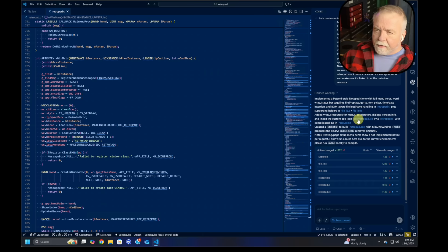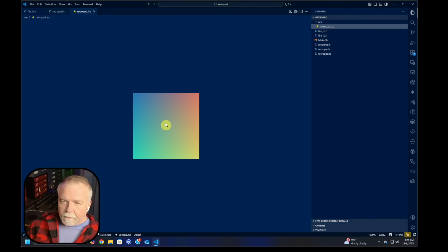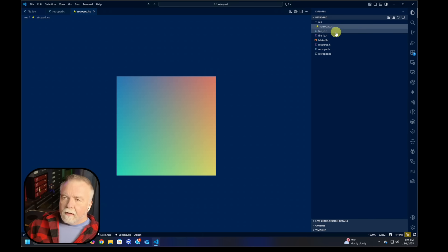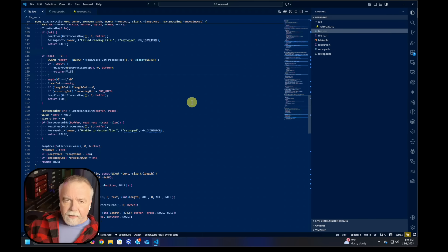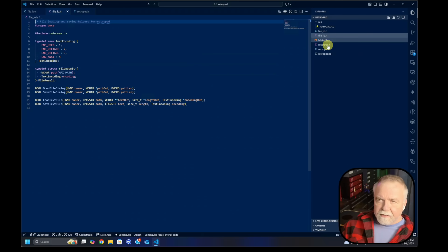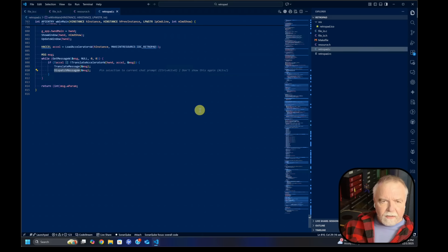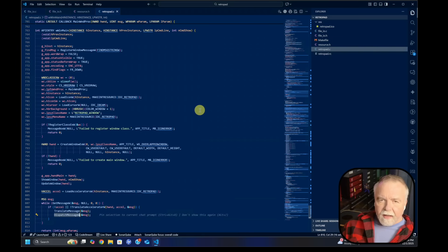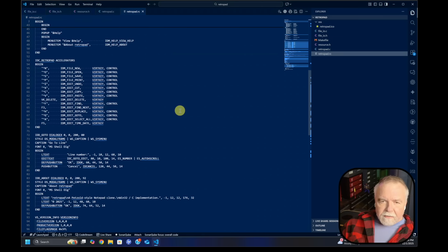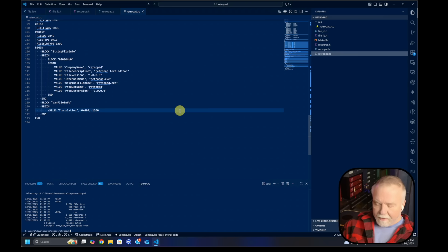It made an app icon — it's a little rainbow icon. Looking at the source files: file_io.c handles reading and writing of files and encoding, file_io.h is the header, there's a resource definition, and RetroPad.c is the bulk of it — under a thousand lines, which is all I asked for. There's also our menu structure. Now, do we have a binary? I'm going to have to run my VSVARS command. Got a fatal error: too many names left of equals.